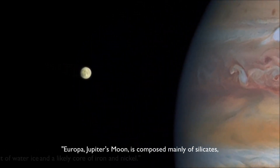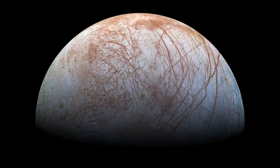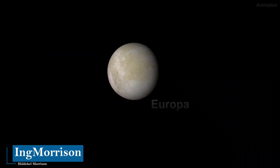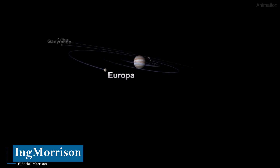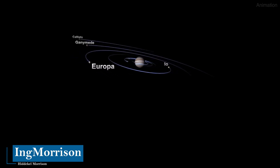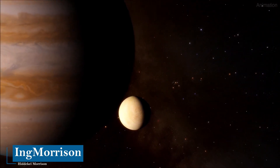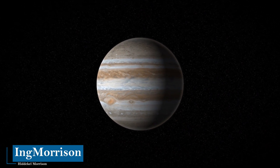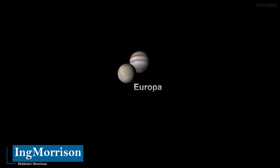Europa, Jupiter's moon, is composed mainly of silicates. It has a crust of water ice and a likely core of iron and nickel. It is really intriguing to know what is inside this moon — the mysterious moon that orbits the gigantic gaseous planet Jupiter, the largest planet in the solar system with a size 1,321 times larger than our planet Earth, being the fifth planet in distance order from the sun. In one of its 79 moons, this so-called Europa, there are high possibilities of identifying some type or form of life, since scientists have detected signs of oxygen, water, and chemical substances that could serve as nutrients.